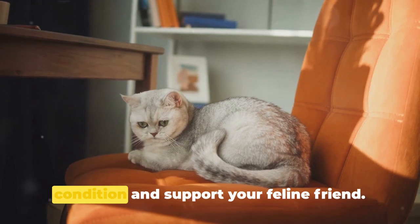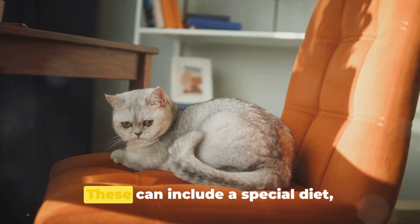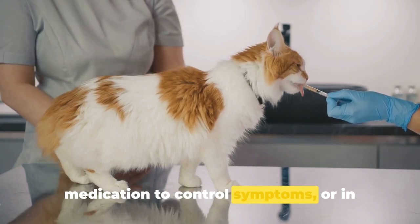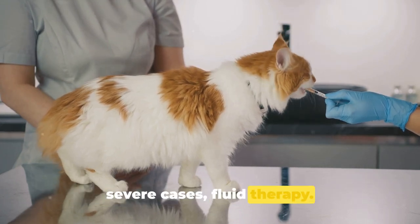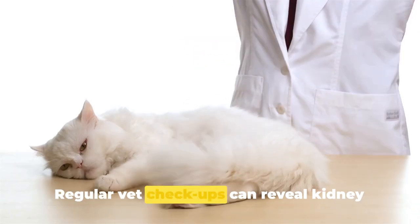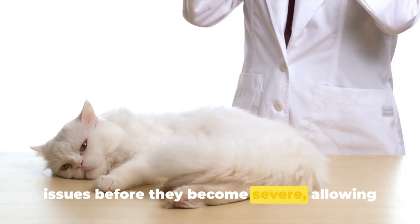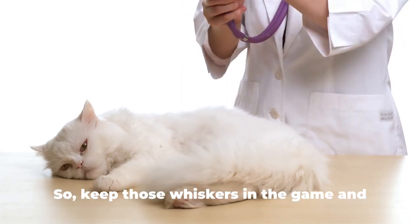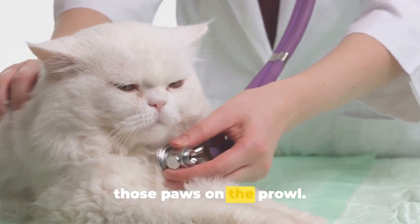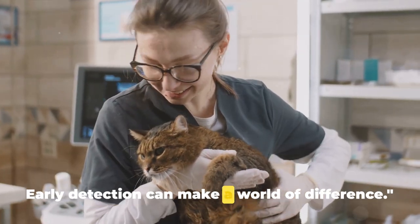However, there are ways to manage the condition and support your feline friend. These can include a special diet, medication to control symptoms, or in severe cases, fluid therapy. Remember, early detection is key. Regular vet check-ups can reveal kidney issues before they become severe, allowing for quicker intervention. Early detection can make a world of difference.